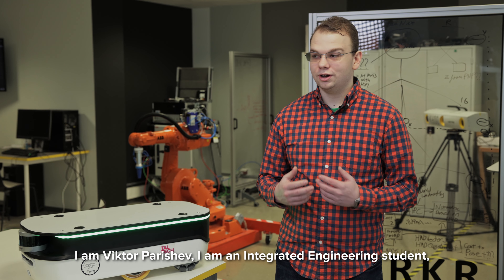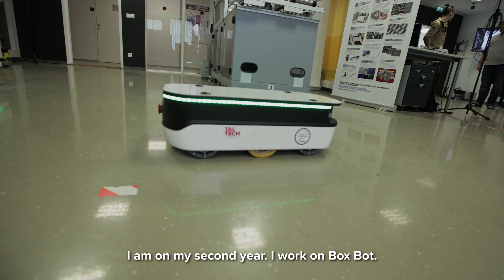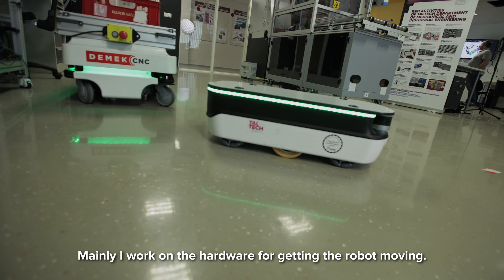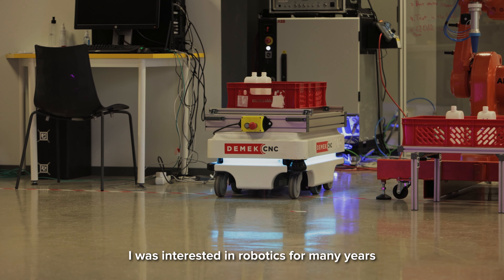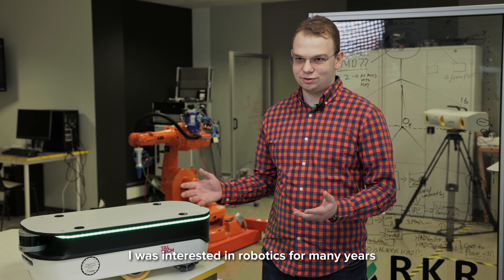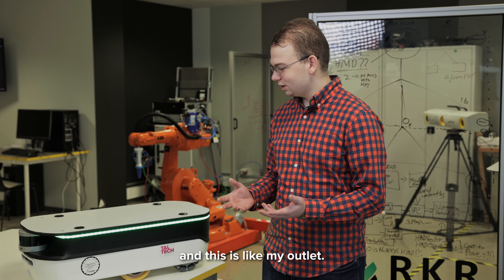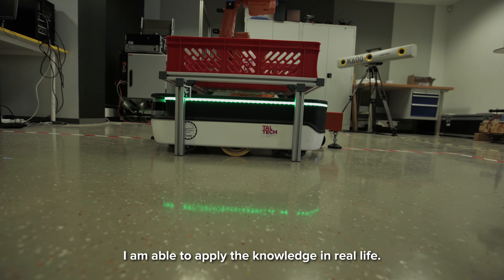I am Viktor Partyshev. I am an integrated engineering student in my second year. I work on BoxBot — mainly on the hardware for getting the robot moving. I was interested in robotics for many years, and integrated engineering provided this to me. It is like my outlet — I am able to apply the knowledge in real life.